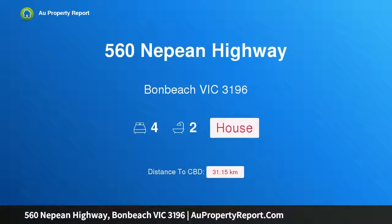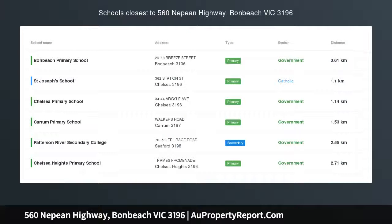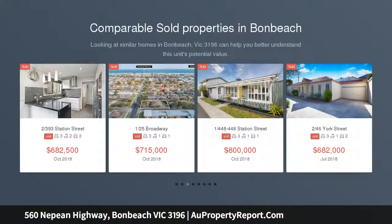Hi, I am glad to introduce property 560 Nepean Highway, Bonbeach Victoria 3196. Beachside Edwardian Contemporary Masterpiece — a rich blend of Edwardian elegance and contemporary living combined with period beauty, having a stately presence with its glorious 1910s charm.